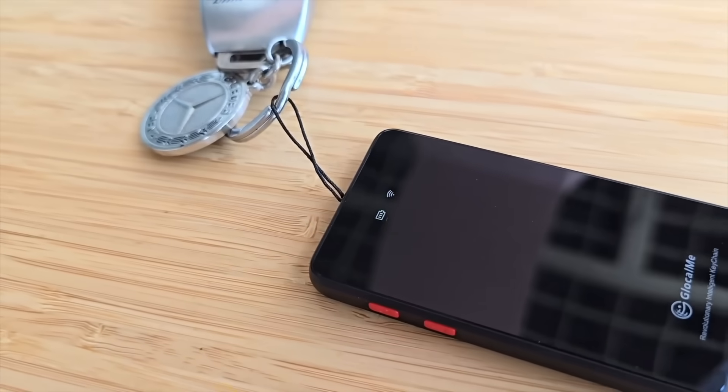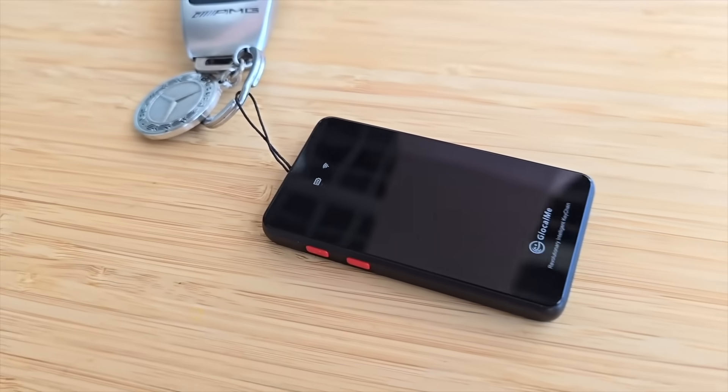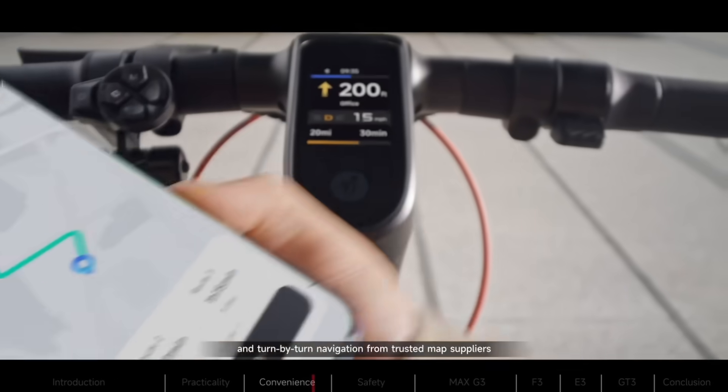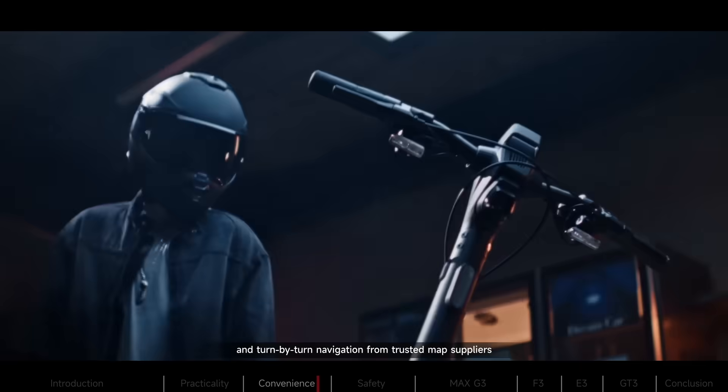Glocal.me showed off a key tracker for pets that uses multiple coverage options to locate an animal on a worldwide scale. Segway introduced e-bikes under the XFRI and Zyber lines, each with anti-theft and GPS navigation features.